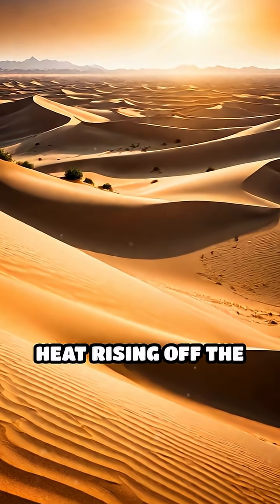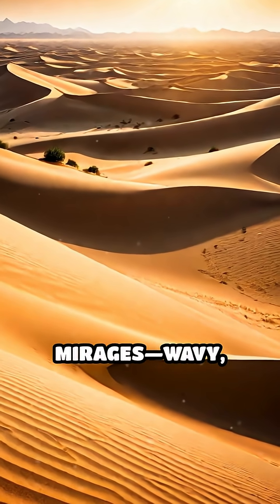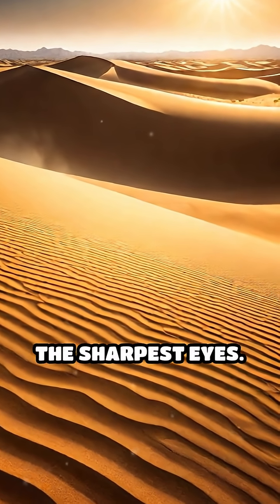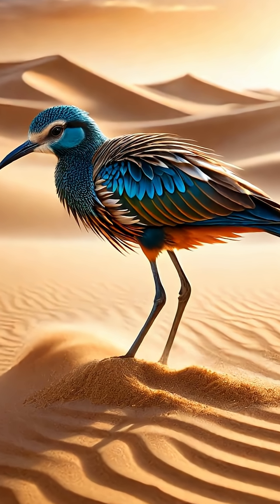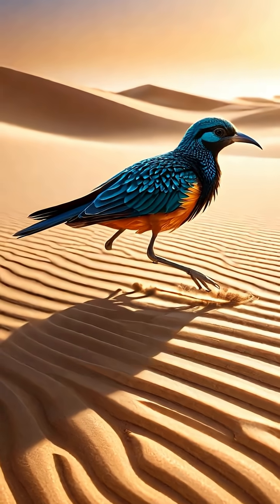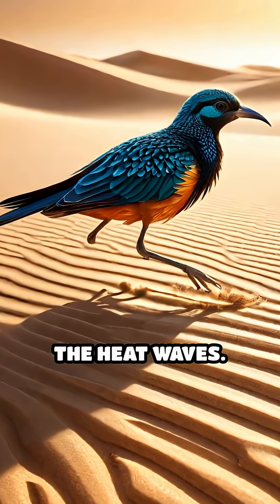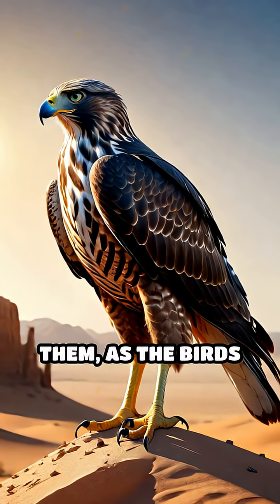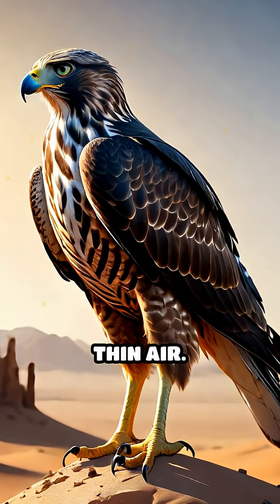On blazing days, heat rising off the sand creates mirages — wavy, water-like distortions that can fool even the sharpest eyes. Dune-dwelling birds instinctively align their movements with these shimmering patterns, making their outlines blur and blend seamlessly with the heat waves. Predators like hawks and foxes struggle to track them, as the birds seem to vanish into thin air.